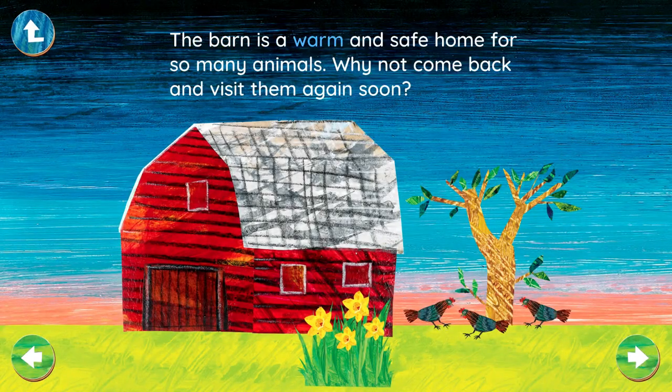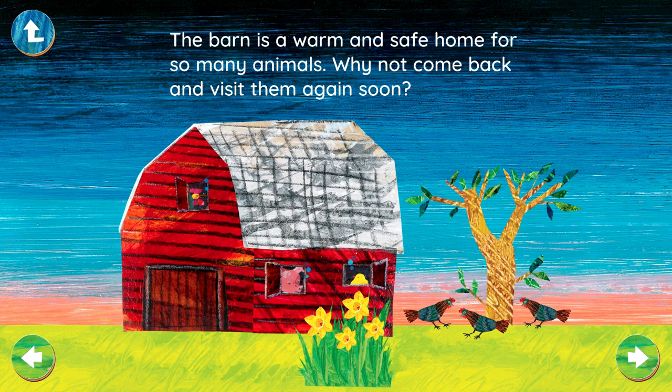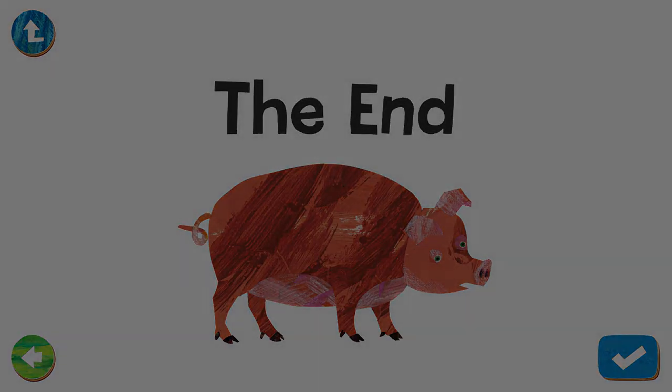The barn is a warm and safe home for so many animals. Why not come back and visit them again soon? The End.